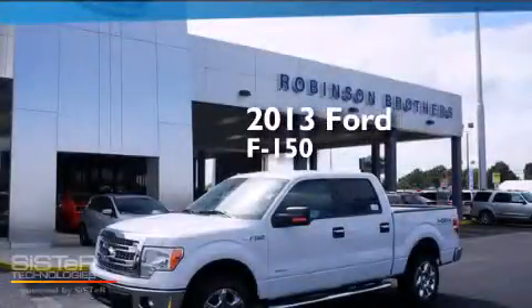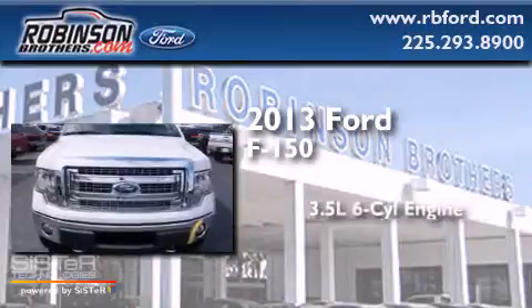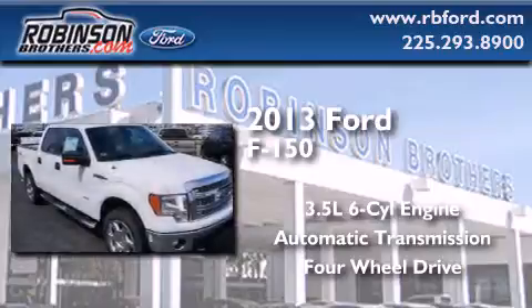This is a brand new 2013 Ford F-150. It has a 3.5-liter six-cylinder engine and automatic transmission and the added capability of four-wheel drive.